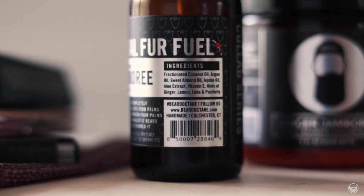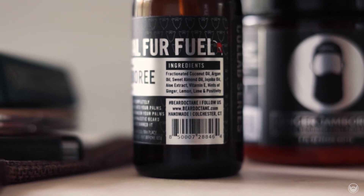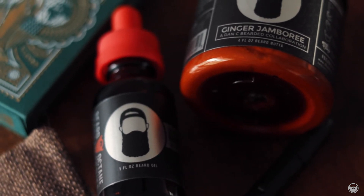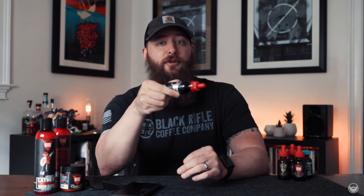Last but not least, we have my favorite — number one from Beard Octane in my opinion. This is the collaboration with Dan C Bearded: Ginger Jamboree. The ingredients are hints of ginger, lemon, lime, and positivity — because positivity should be Dan's middle name. As soon as you open it up you're going to think they poured a carbonated 7-Up can into this bottle. This is what I use every night before I go to bed. You just want to drink this — which I don't recommend. Get your bottle and be prepared to spend more money because you'll go through about 12 bottles before you know it.